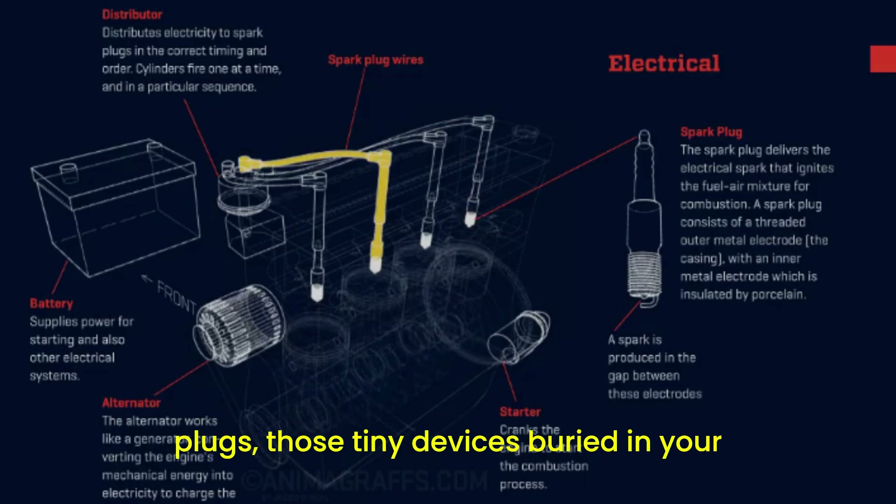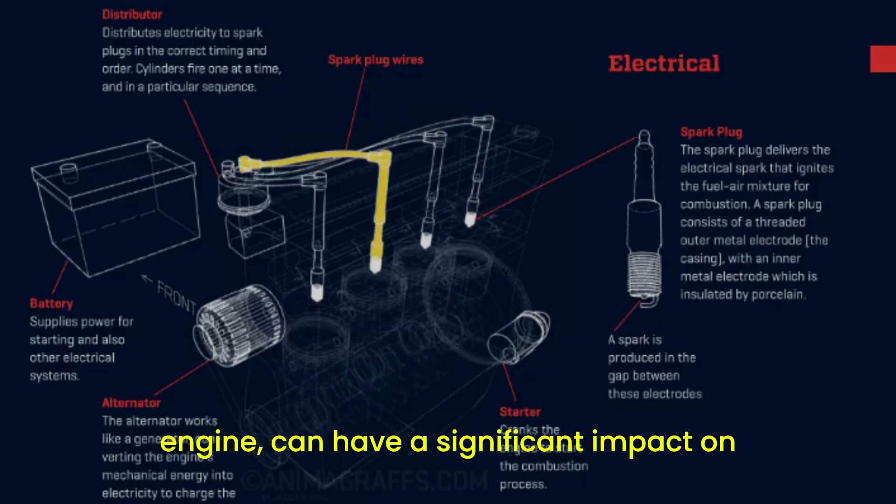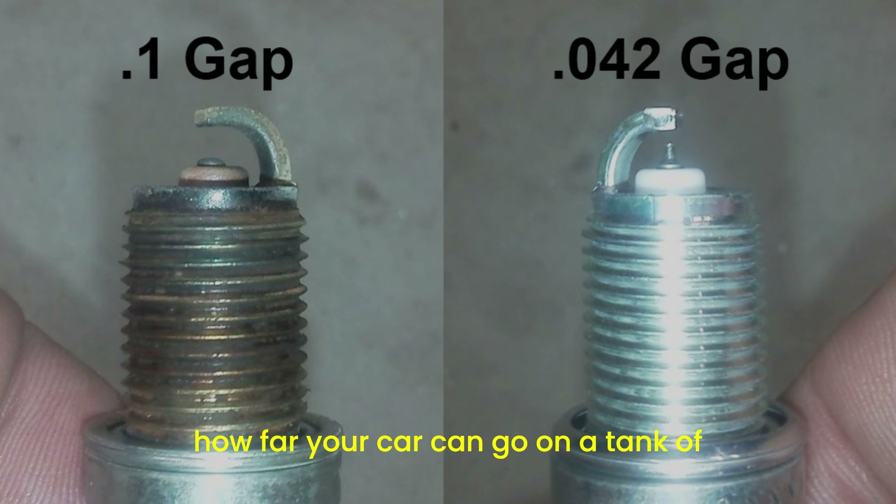Yes, spark plugs — those tiny devices buried in your engine — can have a significant impact on how far your car can go on a tank of fuel.